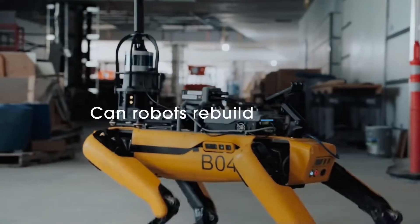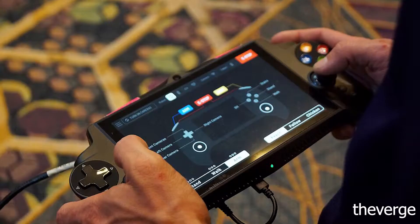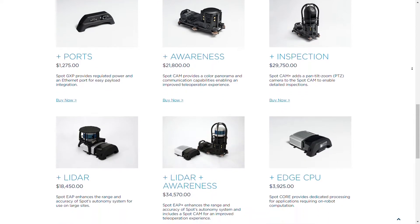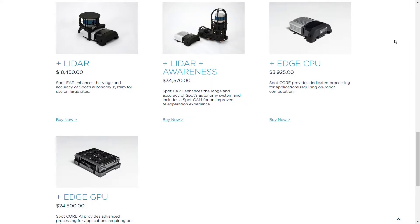Spot can be controlled remotely using a controller, and interestingly this controller runs on Android. You guys might ask what's the price — well, it's $74,500, and it also comes with accessories which give more computational power and more sensors to deal with specific applications.